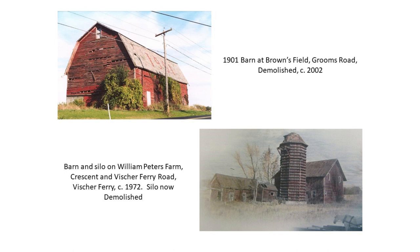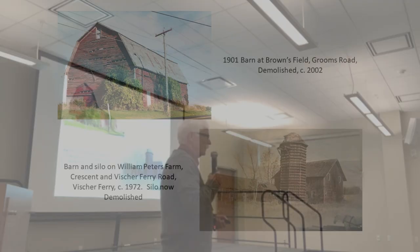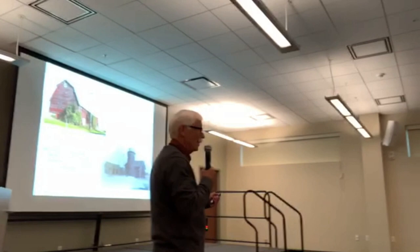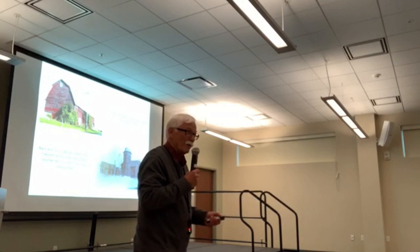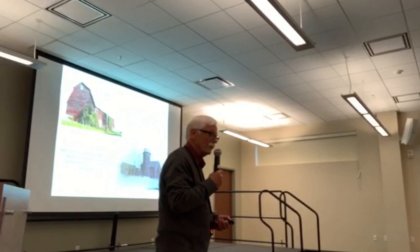I was doing a monthly article for the community news, and one of the readers emailed me around the year 2000 saying this barn was going to be celebrating its centennial soon, and suggested I do an article on it. So I did. Then it got embroiled in controversy. As we all know, it disappeared mysteriously early one morning and became a cause célèbre for historic preservation in Clifton Park.